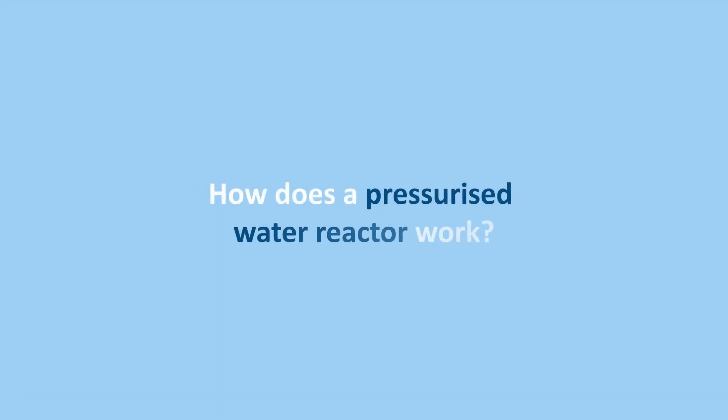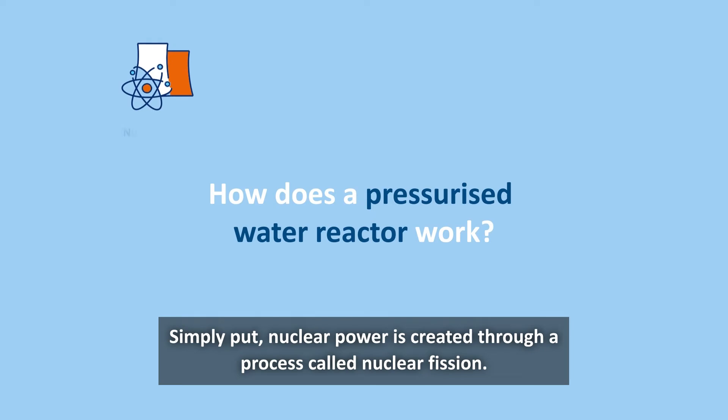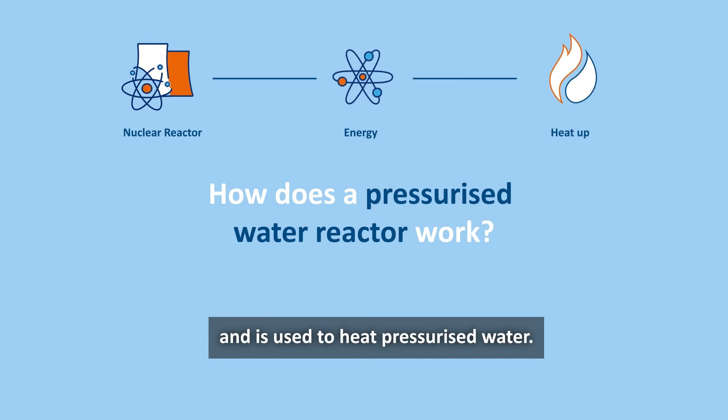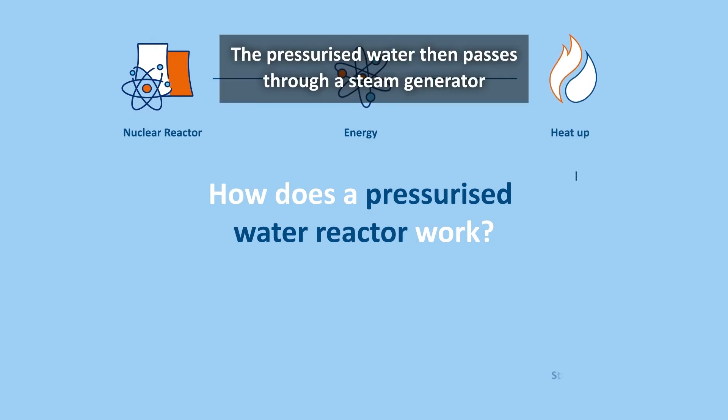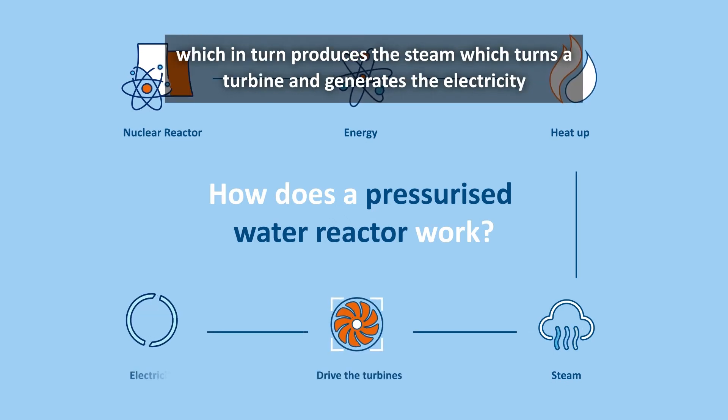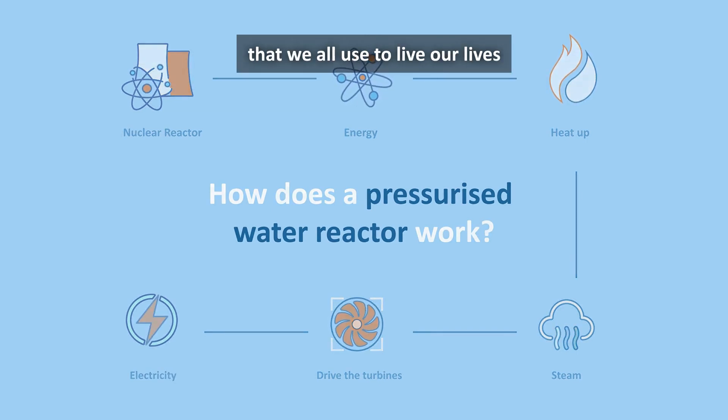How does a pressurised water reactor work? Simply put, nuclear power is created through a process called nuclear fission. Energy is released from uranium in the heart of the reactor during the fission process and is used to heat pressurised water. The pressurised water then passes through a steam generator, which in turn produces the steam, which turns a turbine and generates the electricity that we all use to live our lives.